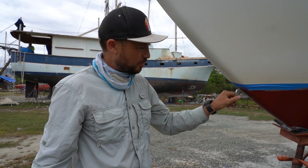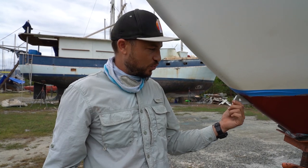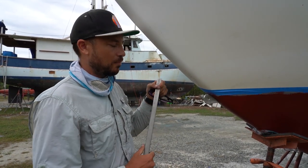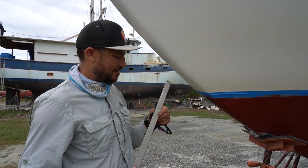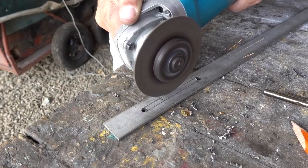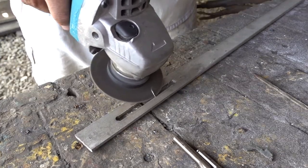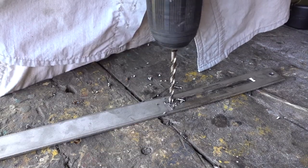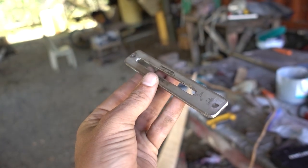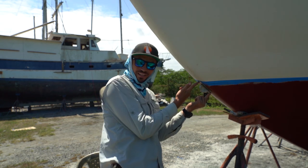The next step is to seal the bobstay chain plate. We've already made a huge improvement by chamfering the aperture for the chain plate. There's one more thing we could do that would really help — make a chain plate cover. I've got some 316 stainless left over from making our new tangs, so I'm going to see if I can quickly fabricate a little chain plate cover. I'm not going to lie, I'm a little bit impressed with myself.